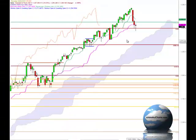Hello everyone, welcome to the IchimokuCharts.com daily analysis for the S&P 500 for Thursday, February 24, 2011.